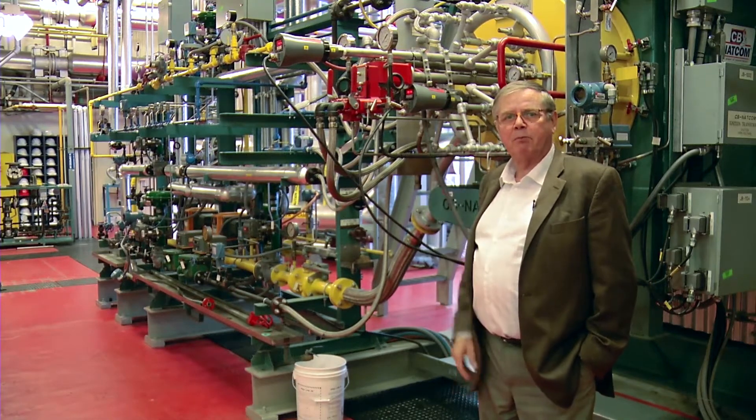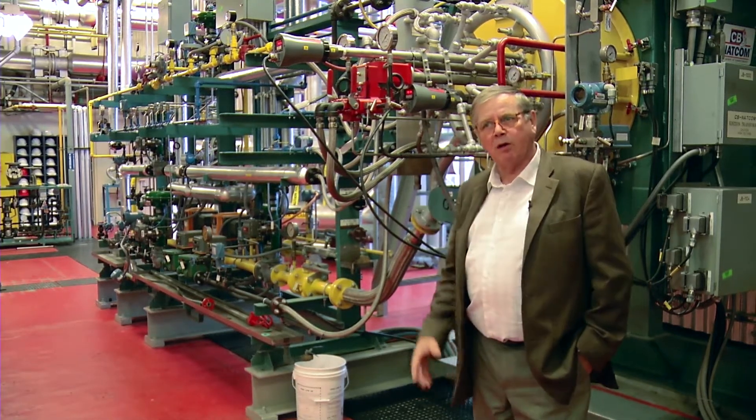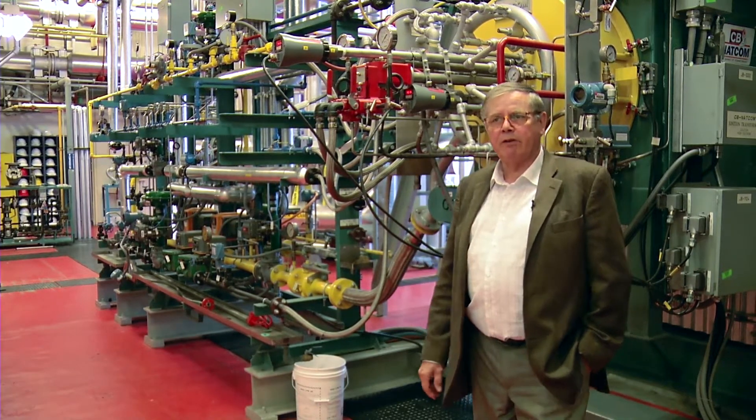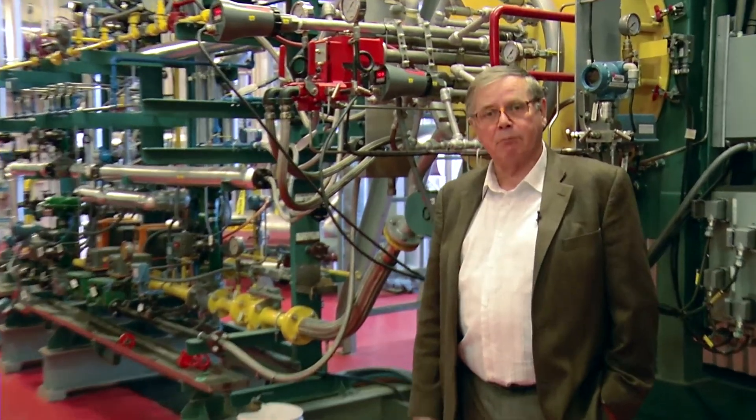We have two separate burners. This one is a multi-fuel burner because it'll burn many different kinds of fuel. We have another burner we'll be looking at in a minute that burns only natural gas, and the characteristics of that one are that it burns in a very clean fashion — the emissions are of the order of one-tenth of what would come from a typical natural gas-fired boiler, so ultra-low emissions and ultra-high efficiency.